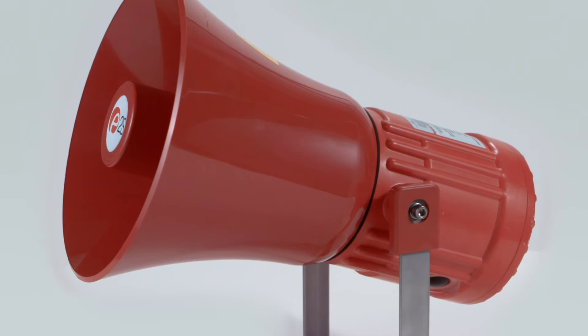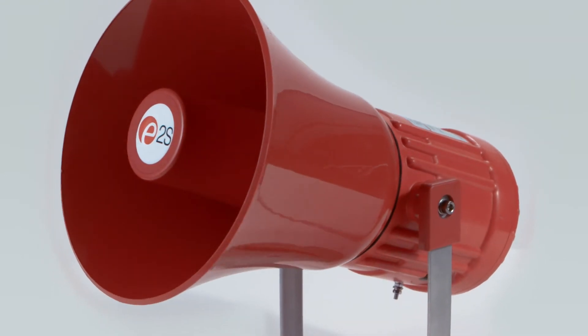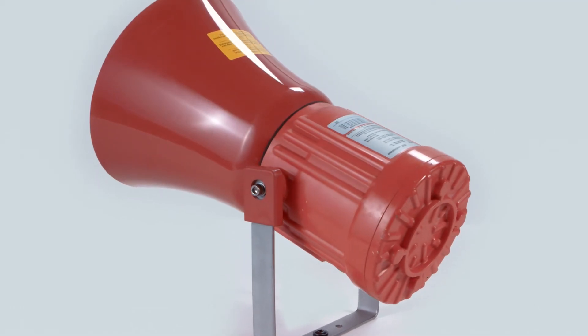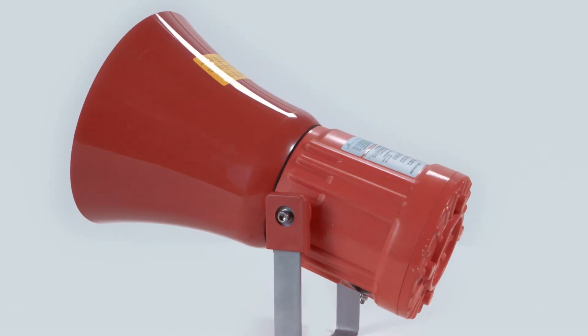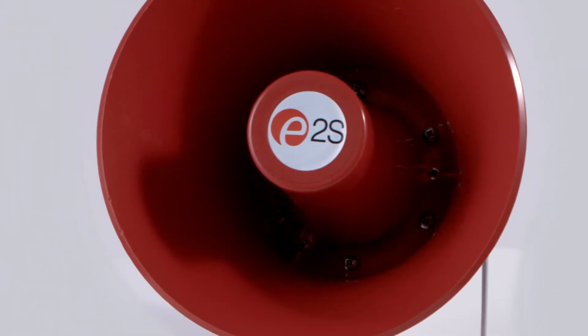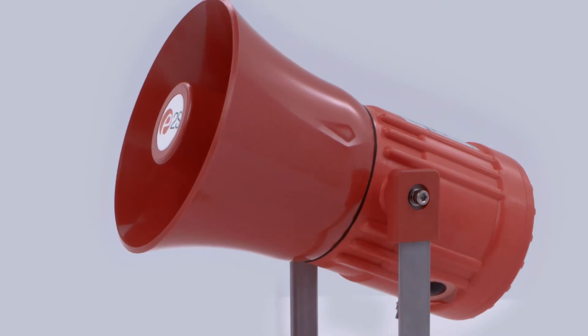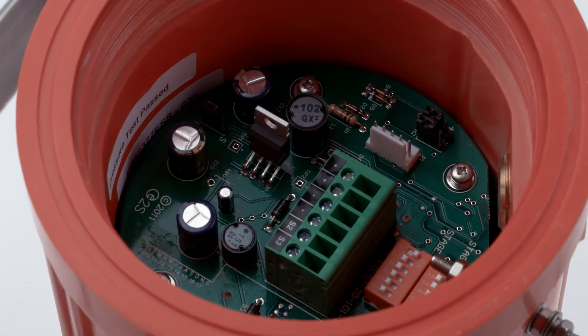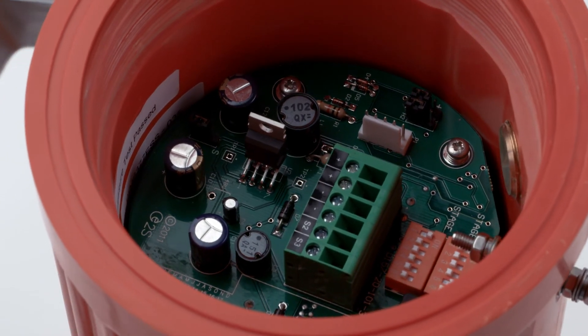The GNEX PA loudspeakers are offered in two types. The 15-watt GNEXL1 and the 25-watt GNEXL2 are both available in 8-ohm or 16-ohm low-impedance units. The 70-watt and 100-watt line versions have transformers with multiple tappings, enabling user-selectable power output.